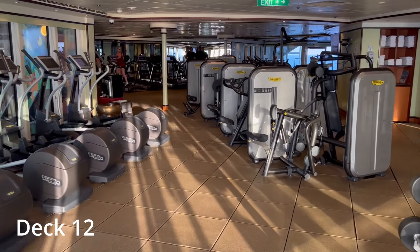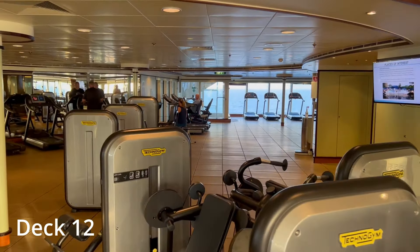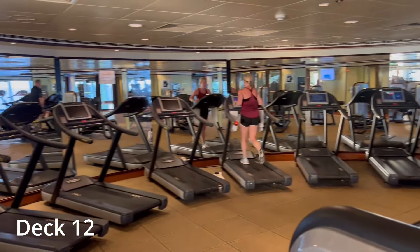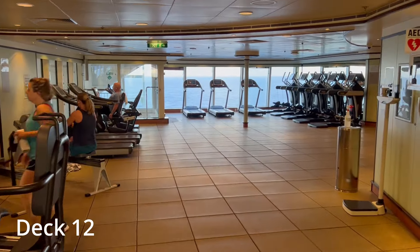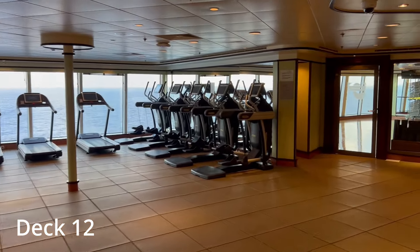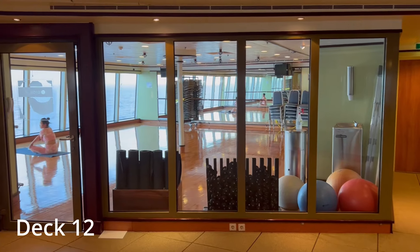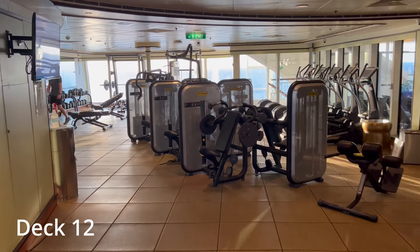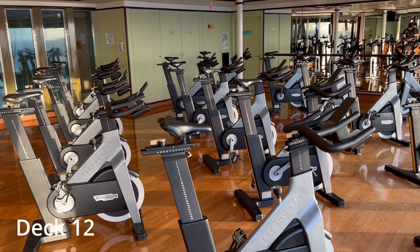The fitness center is located on deck 12. Equipment includes treadmills, ellipticals, steppers, medicine and fit balls, and free weights. Yoga, pilates, and spin classes are available. Use of the equipment is complimentary, but classes usually include a small fee. As you can see, there's quite a supply of machines and equipment so it's not too crowded. This is first thing in the morning and there is plenty of equipment to choose from. There's a separate room for yoga, stretching, or other activities, and more machines with a large selection of free weights. The bikes for the spin class even have their own dedicated room.